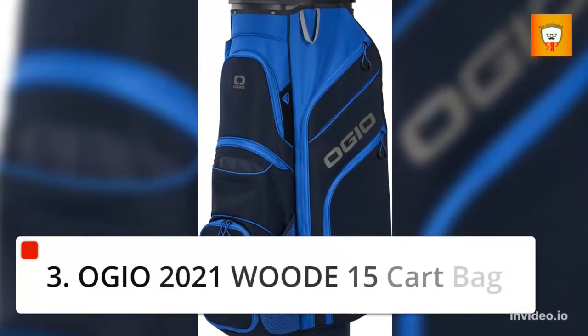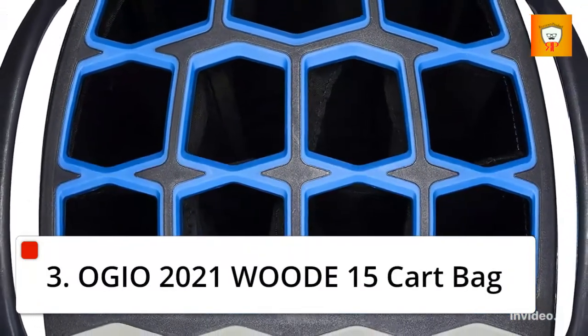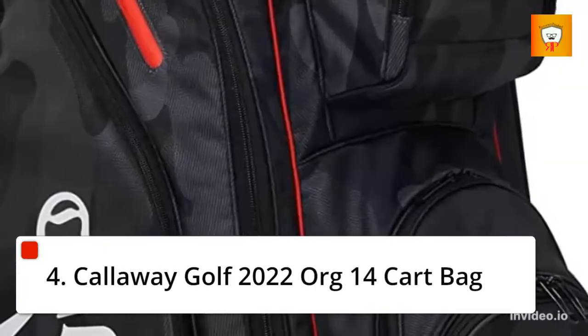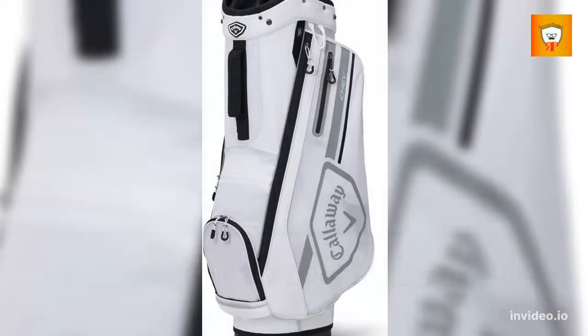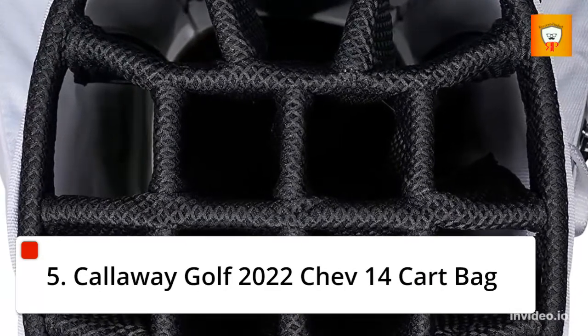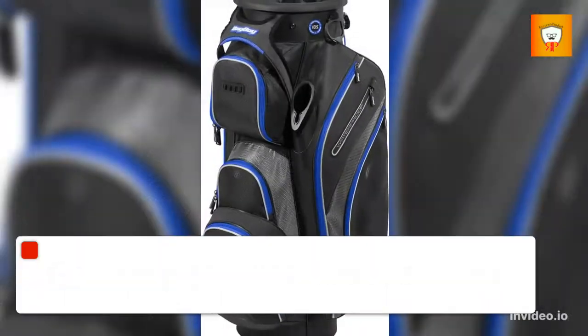3. OGO 2021 Wood 15 Cart Bag. 4. Callaway Golf 2022 Org 14 Cart Bag. 5. Callaway Golf 2022 Chev 14 Cart Bag.